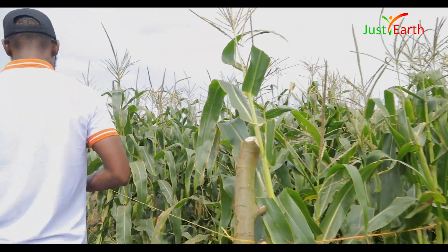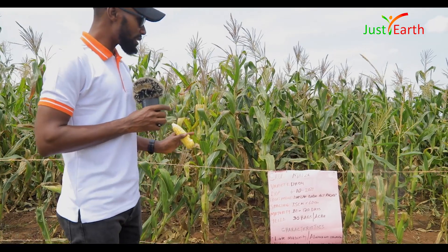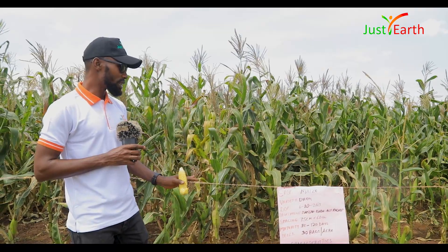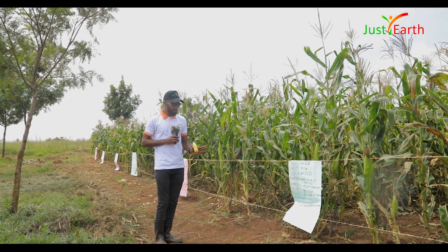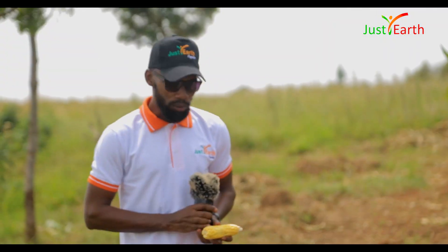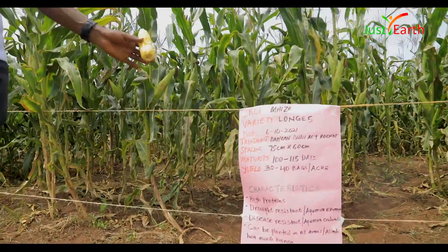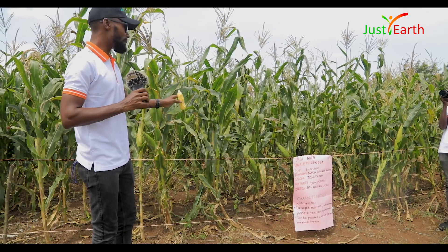The next variety is called Longe 9, a hybrid that matures in about 100 days. If you have Longe 9 on your plot you will harvest about 30 to 40 bags per acre, and it puts on two cobs per plant — that's why farmers love it so much. After that we have a variety called Panna, which matures in 80 to 90 days, so in three months or less you'll have it harvested. It is also a double cob variety, putting two cobs per plant, so you harvest double.